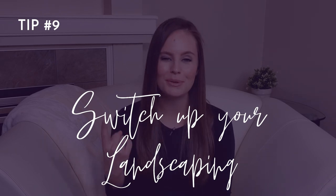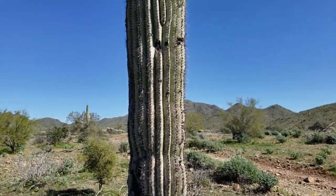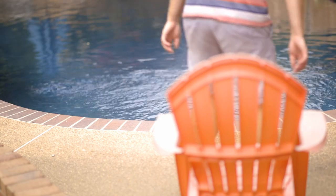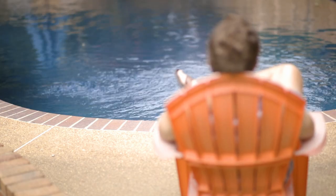Number nine: switch up your landscaping. We already recommended checking your landscaping system for leaks, but do you know what would be even better? Not needing an outdoor watering system at all. If you can switch your landscaping to indigenous plants that don't require any additional water, you can shut down your watering system completely. So much of the water we use in Arizona goes towards landscaping and pools — if you can cut out either or both of those things, you'll be saving water and money in no time.